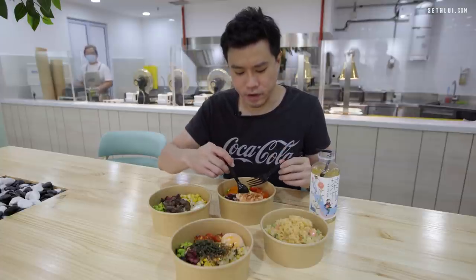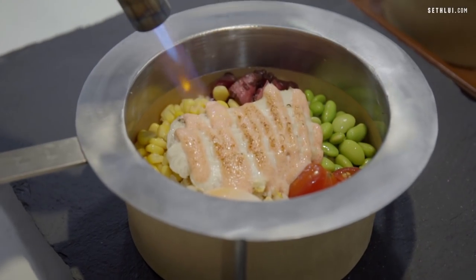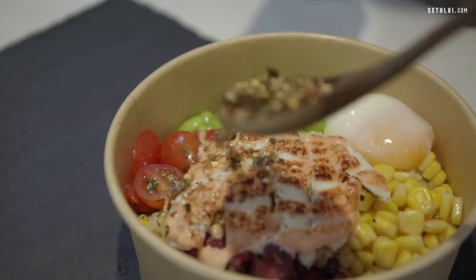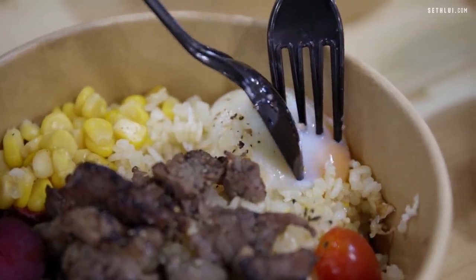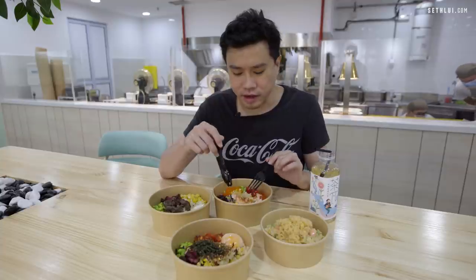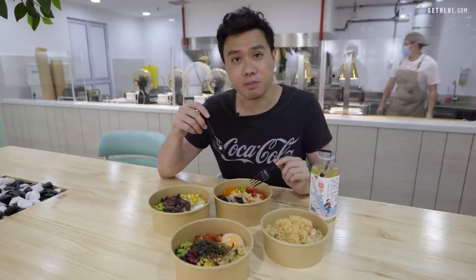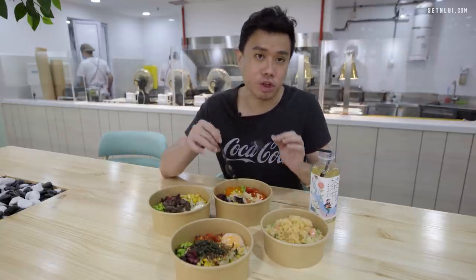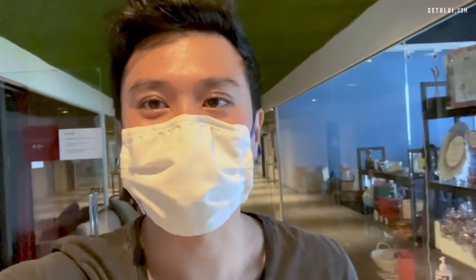There's actually mentaiko sauce on the salmon with aburi, which adds an extra dimension to the salmon and rice. There's also a pork floss that you can break up and mix into the rice, which creates a bit more texture — that gooey stickiness from the egg. The pricing is pretty affordable and they have a few new outlets opening up in shopping malls. This is actually a new brand, and the technology itself is also relatively new in Singapore.